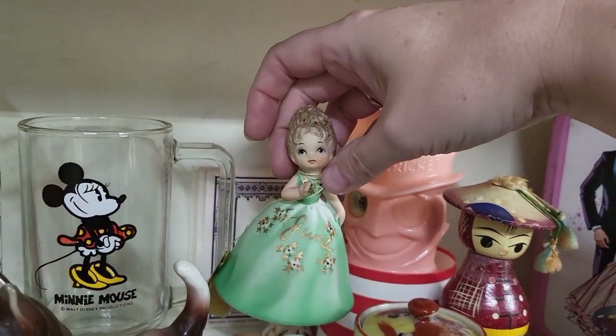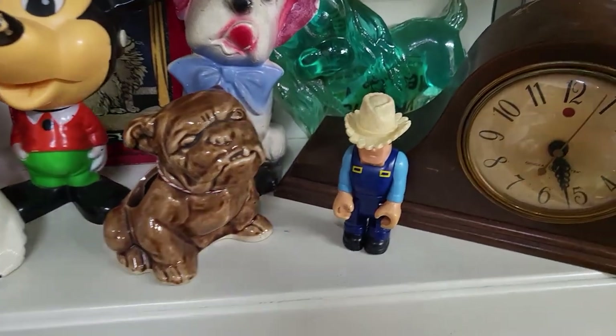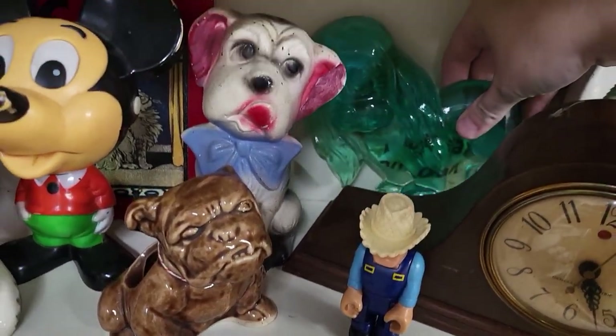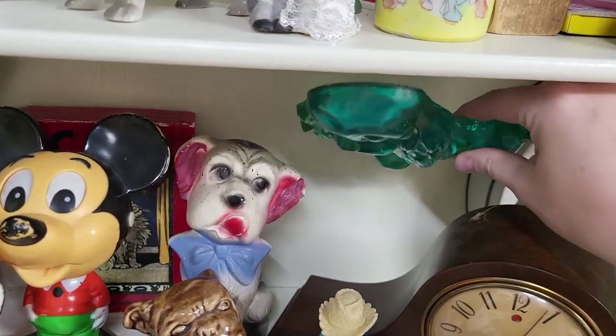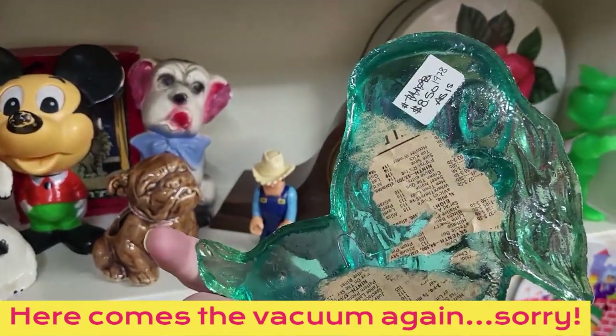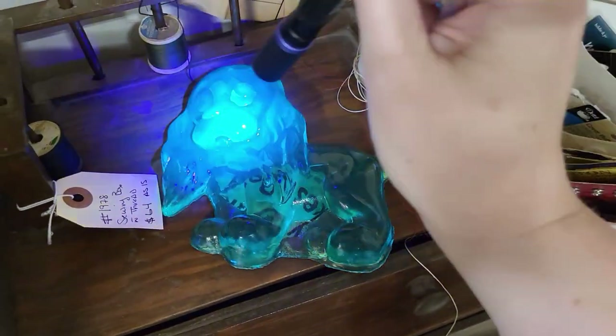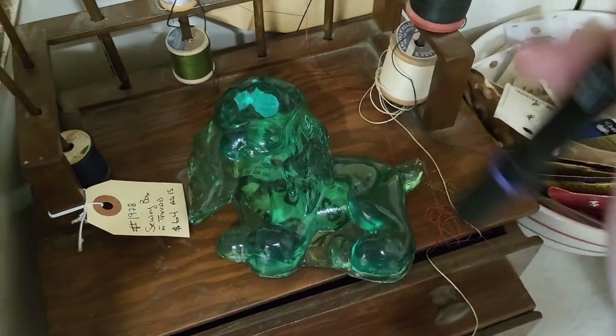This cute little chewing girl bell — she's cute. Is that a lucite dog? As is — and yes, that is a lucite dog and he glows like crazy! I'll be getting him.